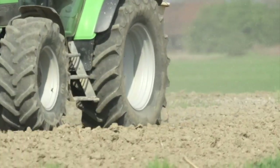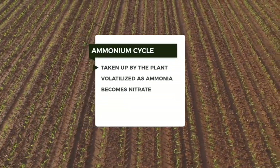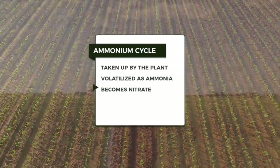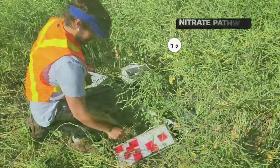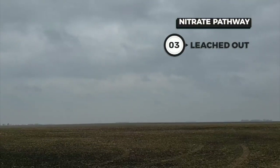When thinking about which loss mechanism is most likely and which product to use, we need to go back to the nitrogen cycle. Urea first dissolves and is hydrolyzed by the urease enzyme to become ammonium — that's where urease inhibitors come in. Three things can happen to ammonium: it can be taken up by the plant, volatilized as ammonia, or go through nitrification to become nitrate. During nitrification, bacteria convert ammonium first to nitrite, then a second bacterial step converts it to nitrate. Nitrate can then be taken up by the plant, lost through gaseous losses forming nitrous oxide, or leached out of the soil profile during heavy rainfall.